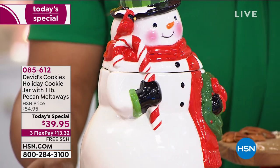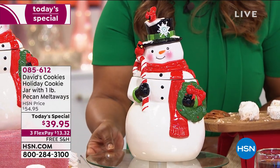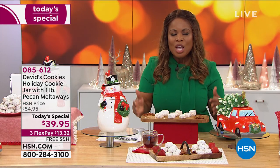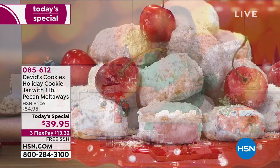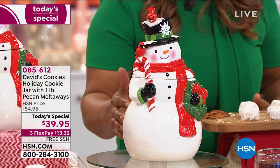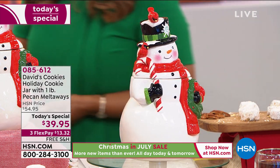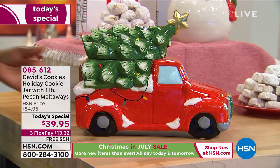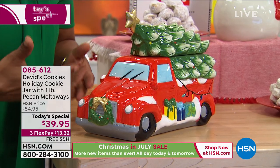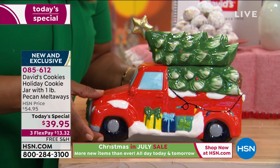We are so excited to have you shopping with us. This is our beautiful, incredible, limited edition heirloom collectible cookie jar — Today's Special from David's Cookies. It is a holiday cookie jar that comes along with one pound of our number one best-selling cookies. You'll get a pound of pecan melt-aways. We have four cookie jar exclusive choices for you. Our snowman has been our number one runaway hit — he stands a little over 11 inches tall. I'm going to walk over and show you our holiday truck. It is such a conversational piece, such artistry.